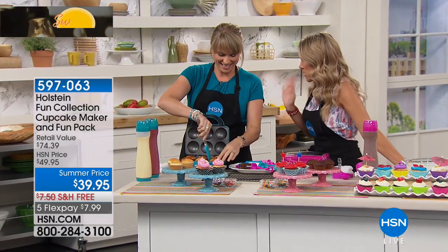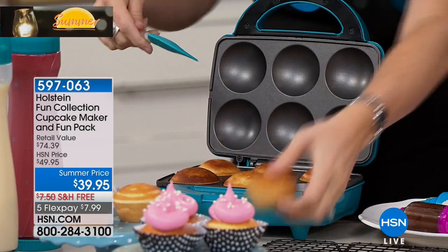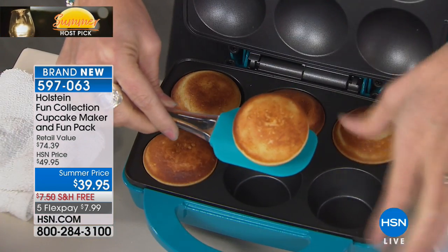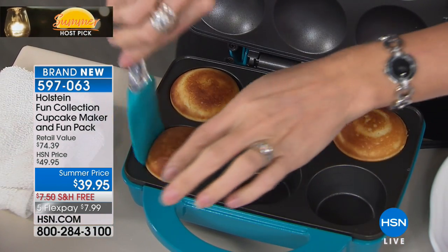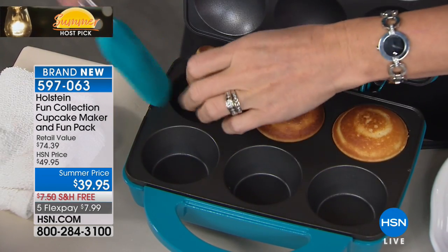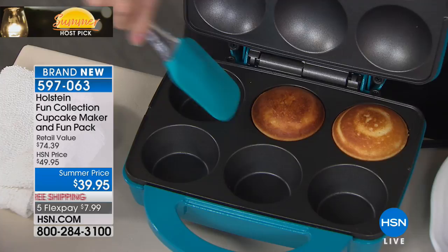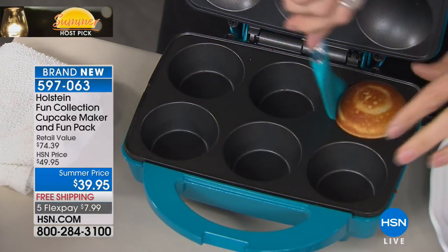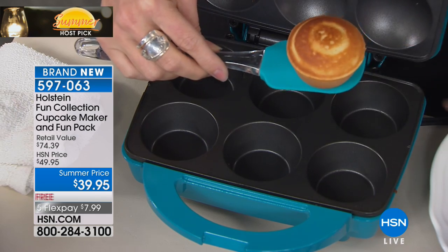Beauty is my number one favorite thing, but a very close second is food — specifically sweets. I love cupcakes and recipes the whole family can enjoy, so I begged for the largest and biggest configuration we've ever done from Holstein: this is your six-count of full-size cupcakes with all the accessories.